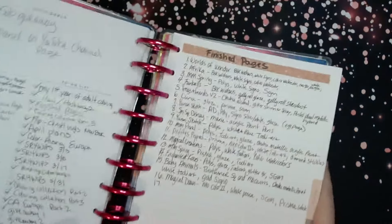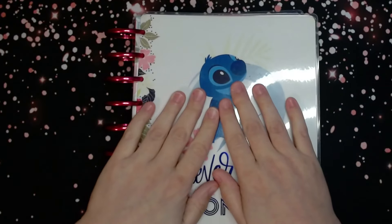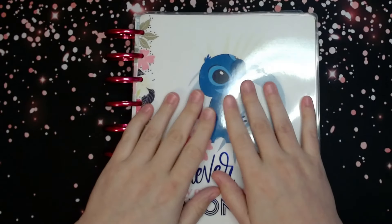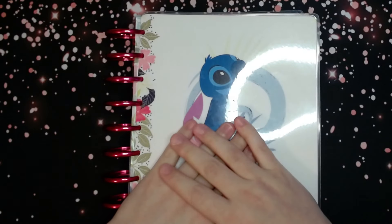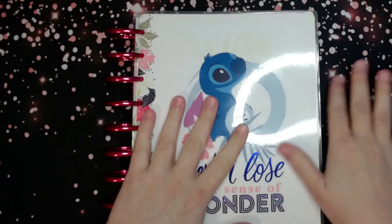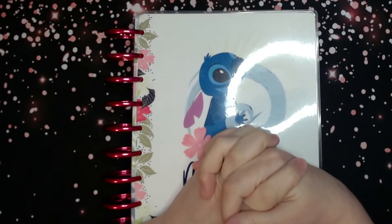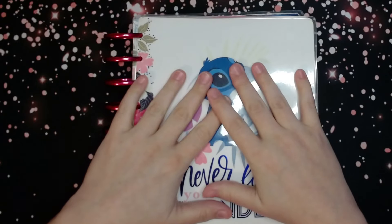That is it you guys for my finished pages! If you liked it, please give it a thumbs up and subscribe — I would really love to have you in the community. We are going to be doing our second giveaway coming up this week, probably Wednesday. I'll get the color along video out tomorrow. Have a great rest of your day and I will see you in the next video. Bye!